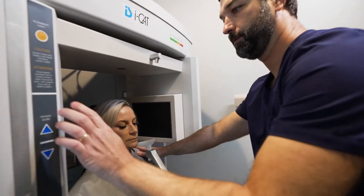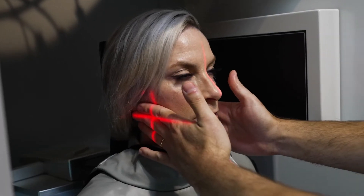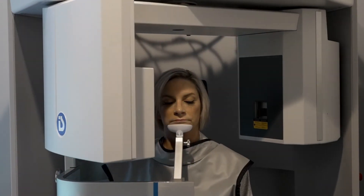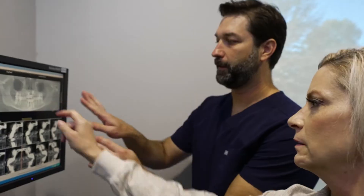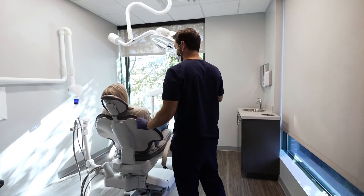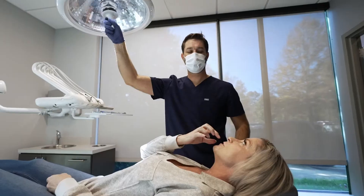Now we have the ability to use different instruments, such as 3D x-rays and intraoral scanners, as well as machines that can apply local anesthetics in a very comfortable way — providing patients with very good treatment, good success, and minimal discomfort during the healing time.